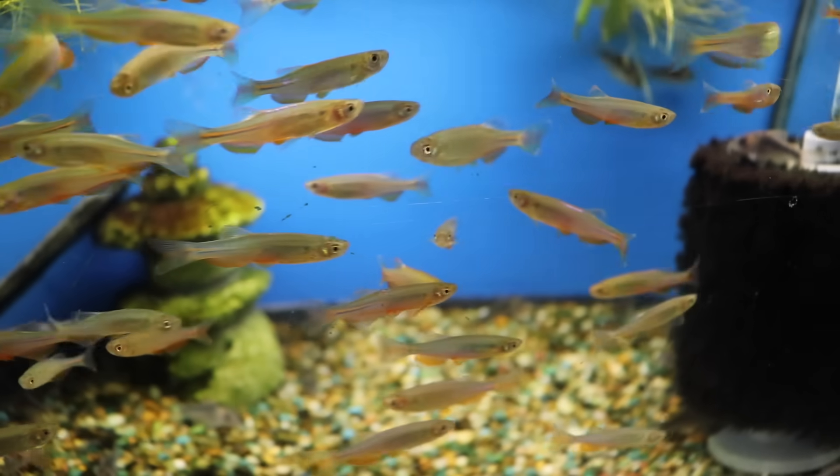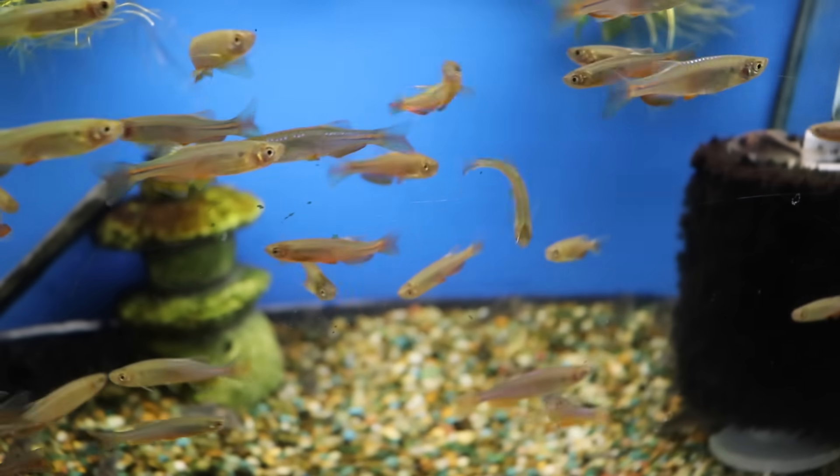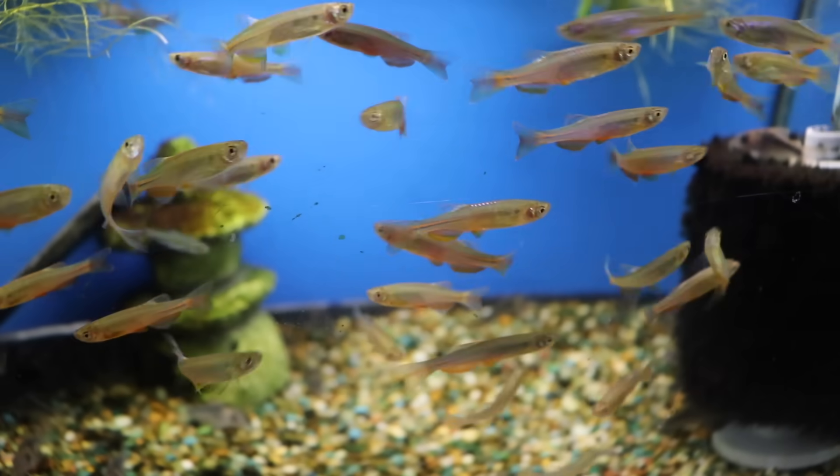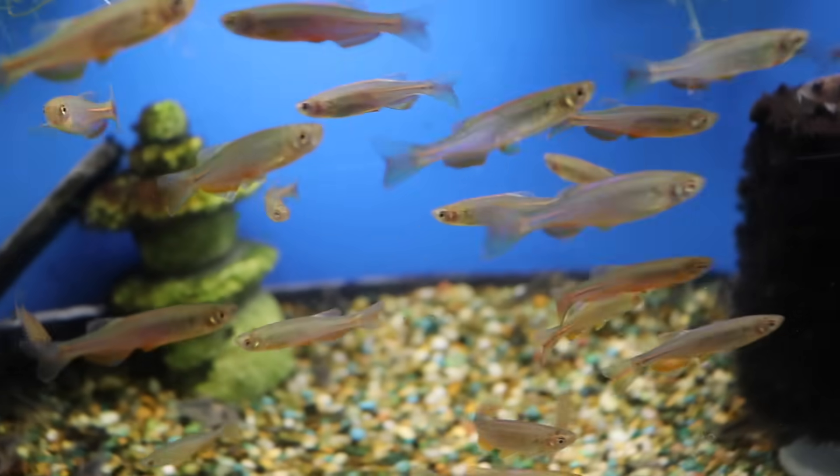Water conditioners are something that should be in every home that has an aquarium, even if you're on a well. We'll get into that more in a second. Water conditioners perform several functions in an aquarium. The first is they remove chlorine and/or chloramine, which is a disinfectant that's added to your city water to make it safe for human consumption.